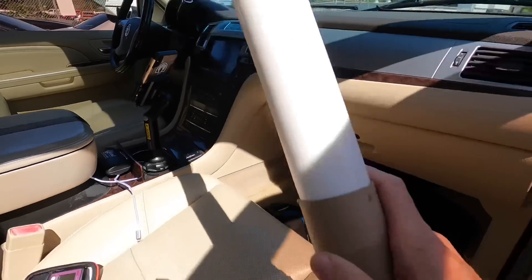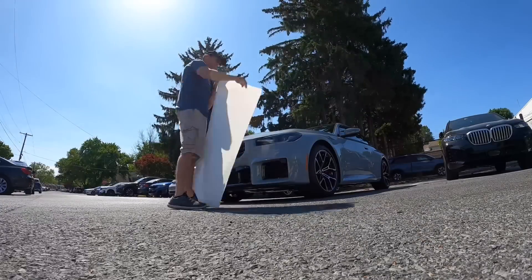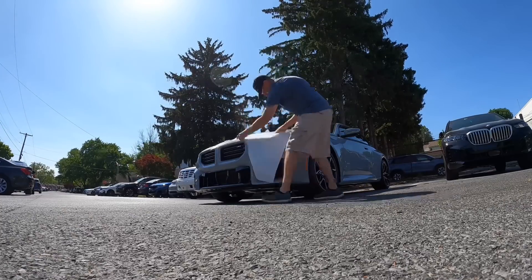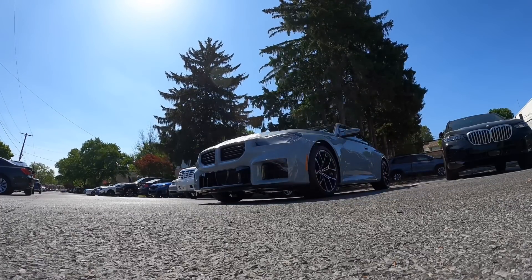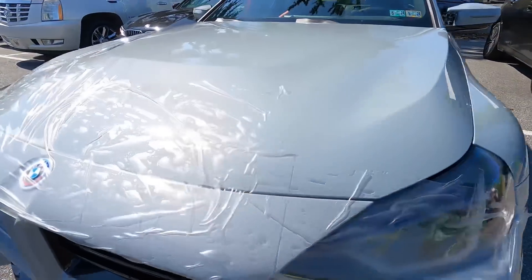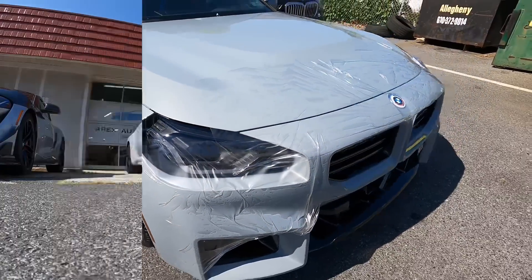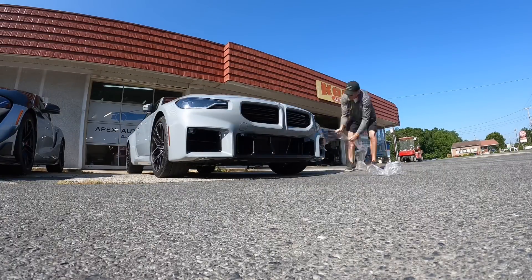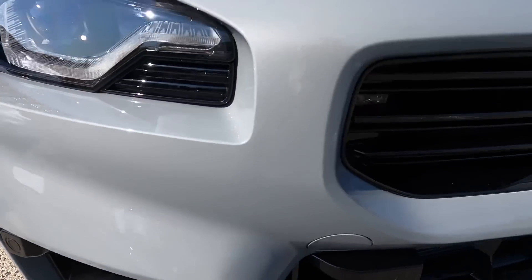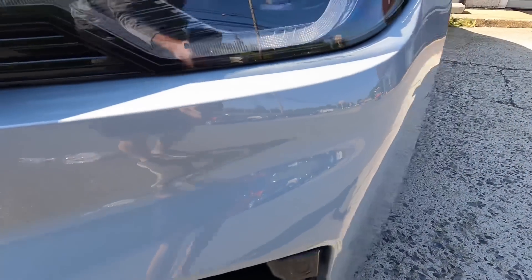The customer is heading back into the dealership to complete the paperwork. In the meantime, I grab my scraps of PPF — paint protection film — which are leftover pieces from custom installs. I always save them and include them in packages where we meet customers at delivery, quickly attaching them to the most vulnerable areas of the vehicle so it gets back to the shop unscathed and perfect, thanks to the sacrificial PPF.